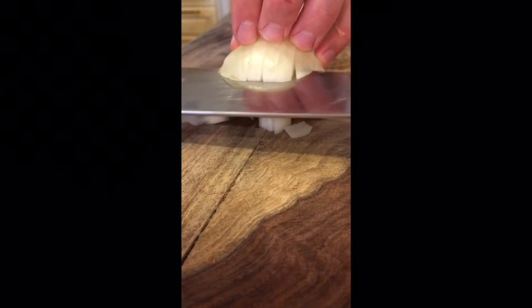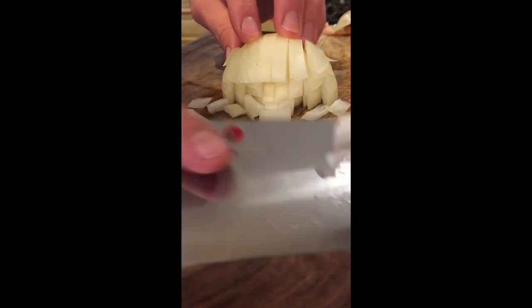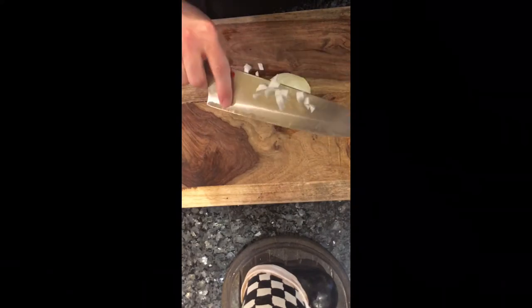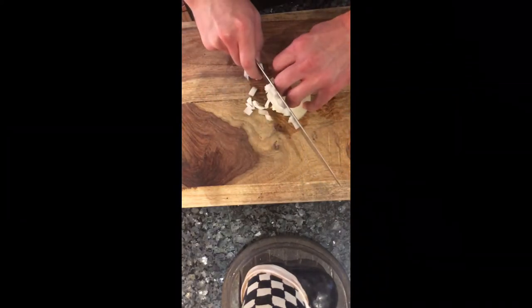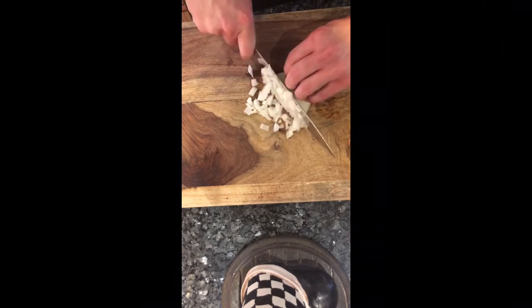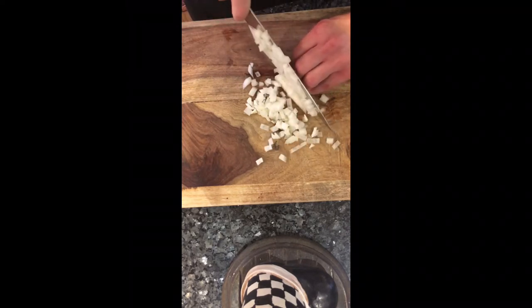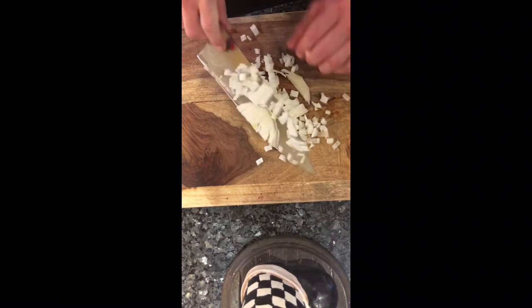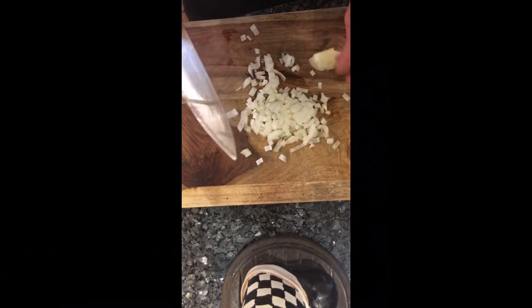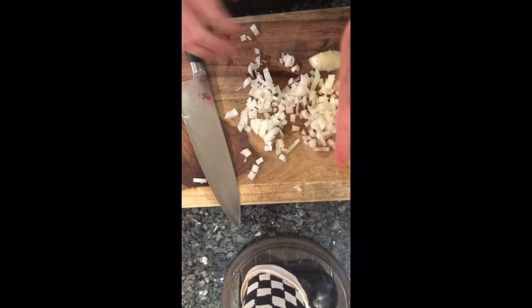With your fingers safe and horizontal cuts made, your onion is now ready to be diced. Position the onion back where it was, and now we're just going to cut it vertically again — cutting down, down, down. Take your time and you'll see lots of nice even diced onion. You did not cut your hand off, your fingers are still safe, and now you have a good diced onion ready to go for whatever recipe you're using.